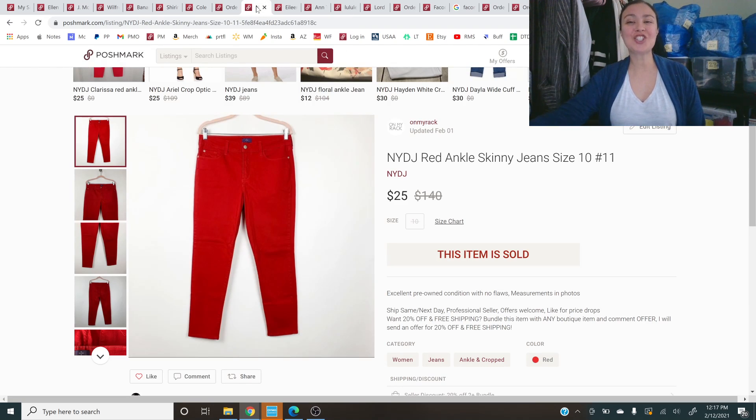Next up is this Not Your Daughter's Jeans red skinny ankle jeans in size 10. NYDJ is one of those tried and true — get the right sizes if they're high-waisted. These were cool because they were red, which stood out. Size 10 is really the lowest size I'll include in my store — anything less is a harder sell. $25 for these was just fine.